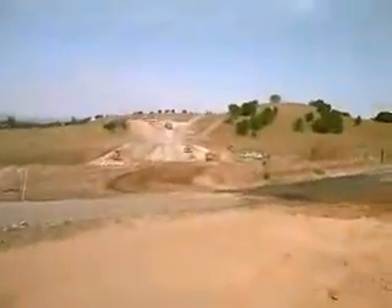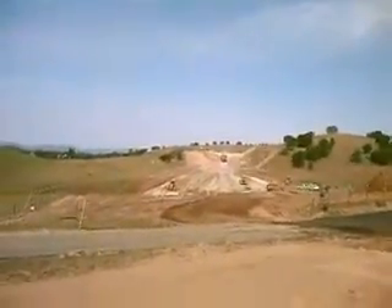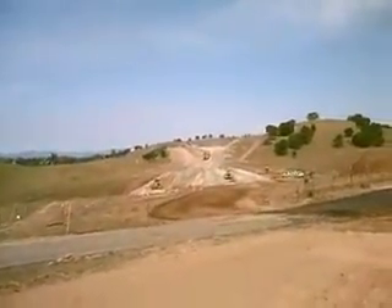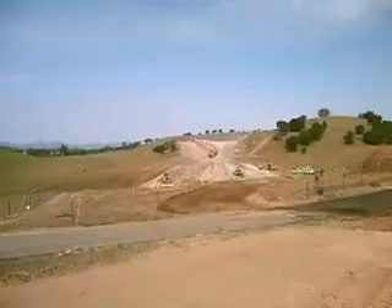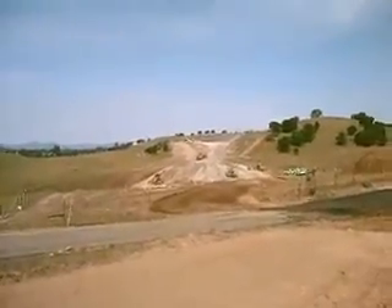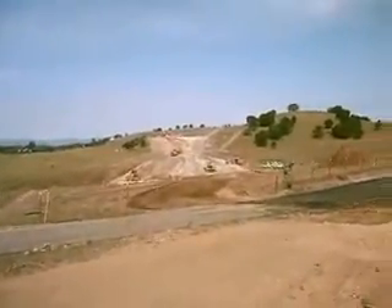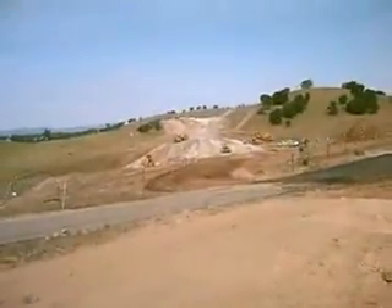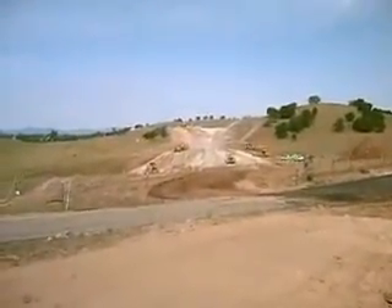We'll turn around and talk while we run it. What we're showing right here is the cut that they're doing back towards Angels Camp from the Rolary Bypass. They are working like mad on that. They still have to drop that down about another 30 feet and bring the fill into the gap there.